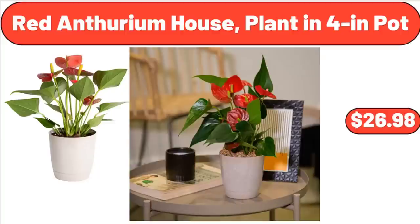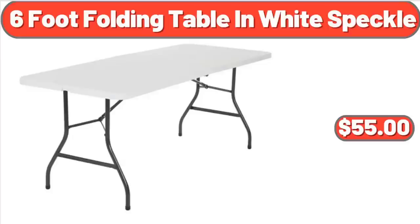Red Anthurium House Plant in 4-Inch Pot, $26.98. Costco 6-Foot Folding Table in White Speckle, $55.